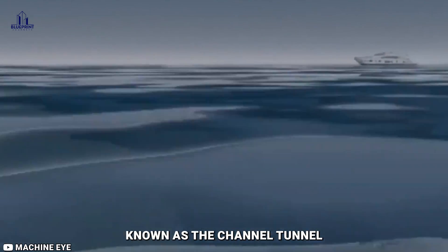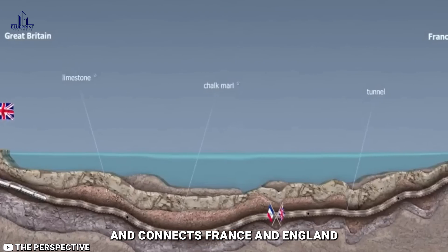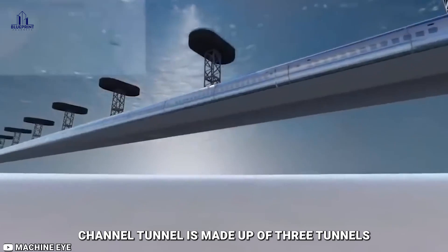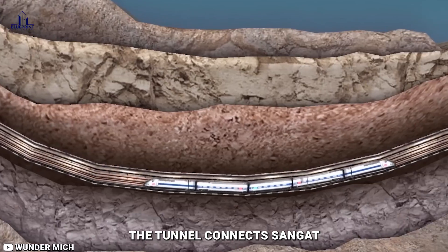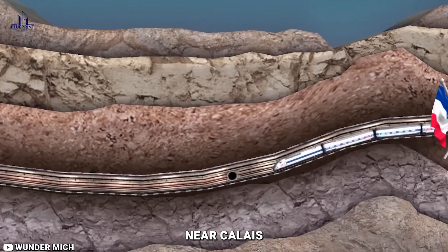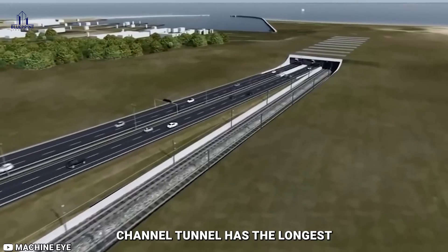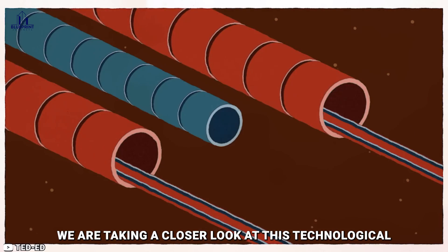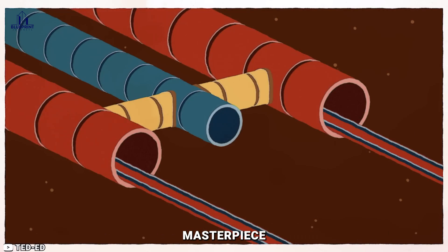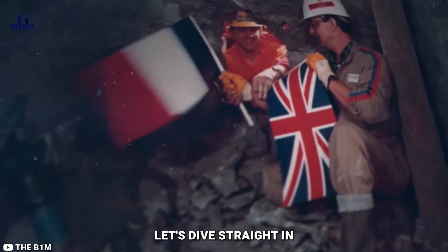The world's longest undersea tunnel, known as the Channel Tunnel, is a rail tunnel that passes beneath the English Channel and connects France and England. The 50-kilometer Channel Tunnel is made up of three tunnels: a central tunnel for services and security and two tunnels for rail traffic. The tunnel connects Sangatte near Calais, France, and Folkestone, England, and is utilized for both passenger and freight traffic. The Channel Tunnel has the longest underwater section of any tunnel in the world. In today's video, we are taking a closer look at this technological masterpiece and how it has contributed immensely to the transportation world.